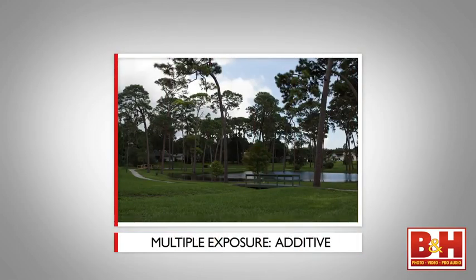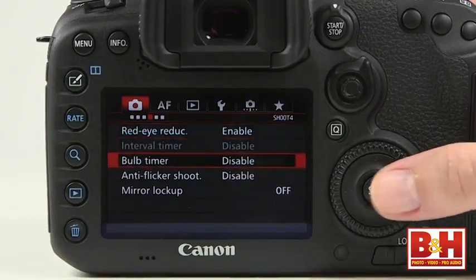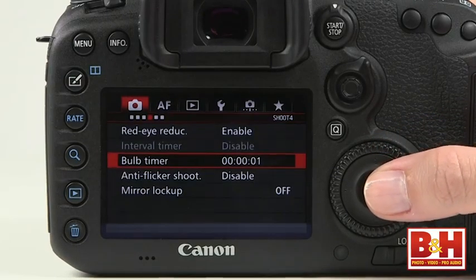You can capture multiple exposures with up to 9 images, either additive or average. There's a built-in intervalometer, and the bulb mode isn't just shutter controlled — it has a bulb mode timer available.